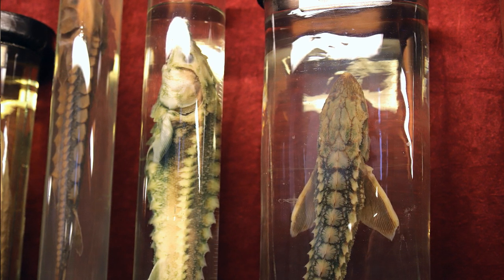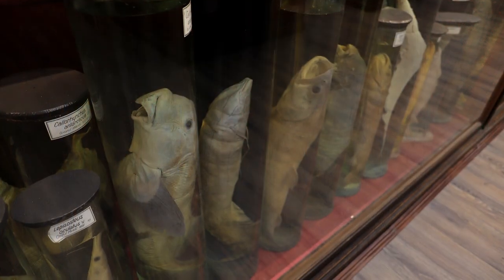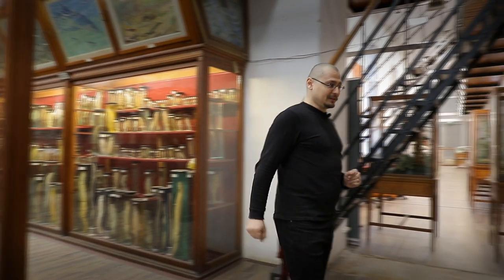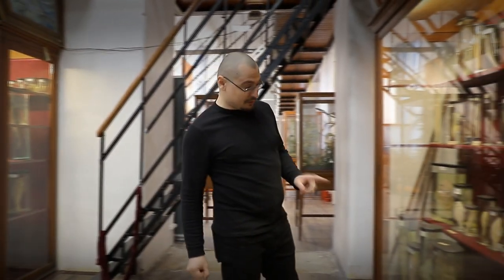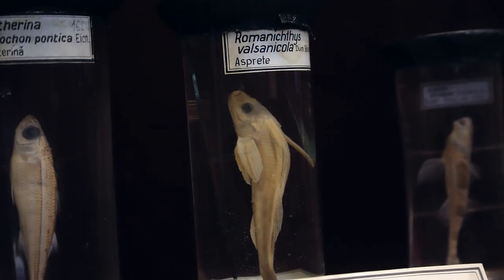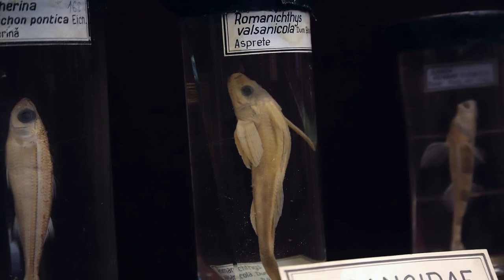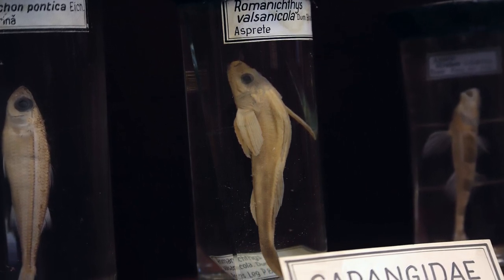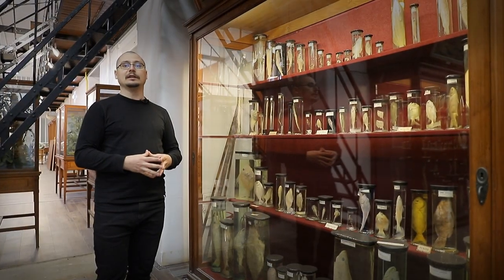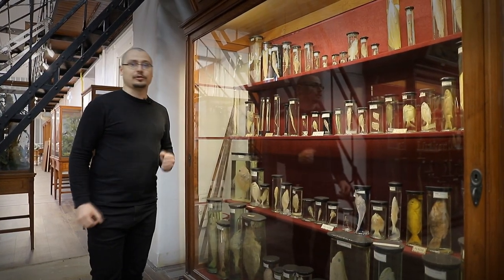Mai departe avem peștii osoși. O specie puternic mediatizată este aspretele, sau științific Romanichthys valsanicola. De ce este atât de interesantă această specie? În primul rând, pentru că este o fosilă vie, și în al doilea rând, pentru că este o specie endemică — trăiește doar în țara noastră, pe râul Argeș și afluenții acestuia.